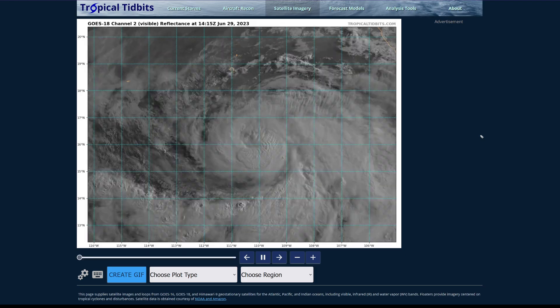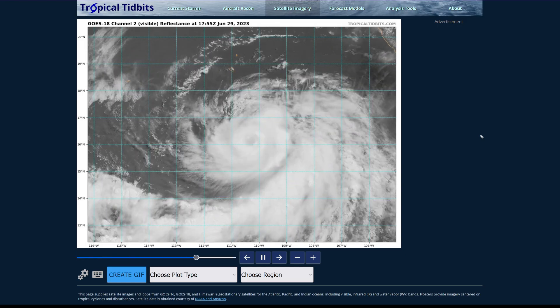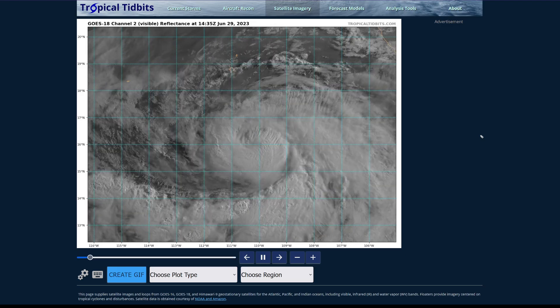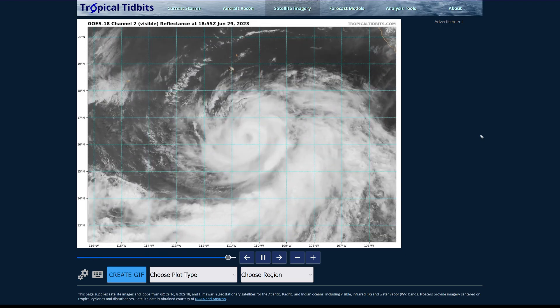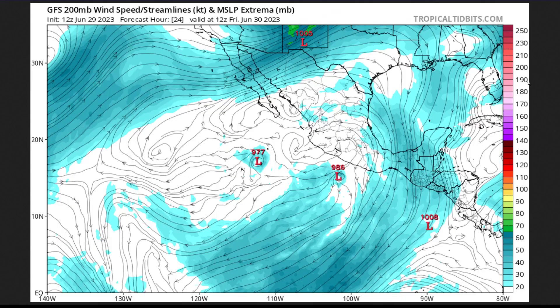It's got about 12 to 24 hours before wind shear really starts to kick up, and also sea surface temperatures start to really decline in terms of favorability. Here's the GFS — this is 24 hours out, and at this point there are a couple of issues for Adrian. We can see increasing easterly flow east of the system, which is going to start that increase of shear that, alongside the cooling sea surface temperatures, will likely degrade the system overall.